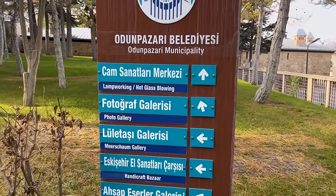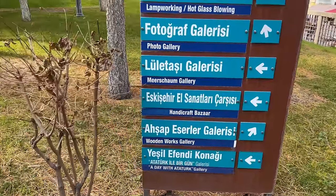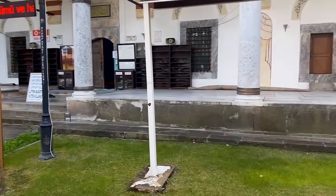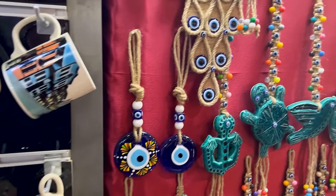It dates to 1525. They've got a glass-blowing photo gallery, handicraft bazaar, woodworks gallery. It is a mosque but it's also a large social complex. Looks like the handicrafts are in here. It's a popular place.